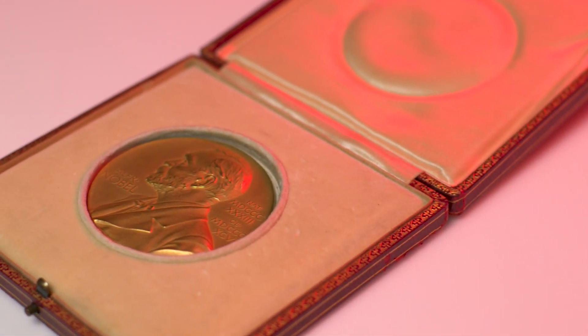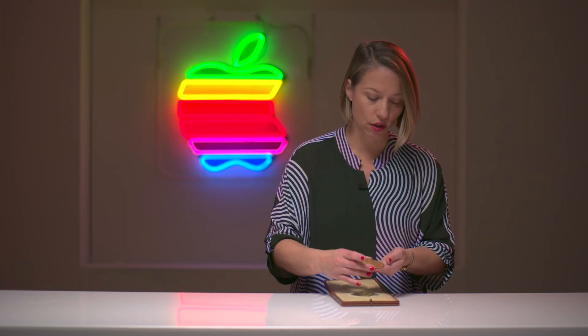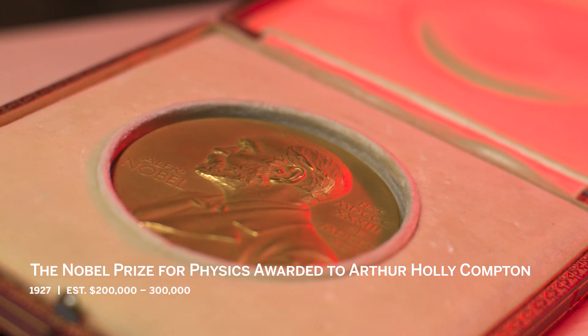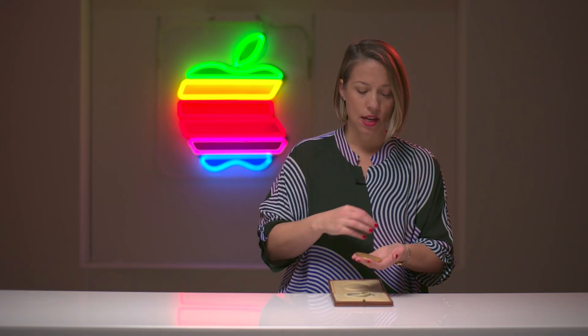What we have here is that most coveted of prizes, the Nobel. This is the 1927 Nobel Prize in Physics awarded to Arthur Compton, who was a key figure during the Manhattan Project. This prize was awarded to him for his discovery of what is now known as the Compton Effect, which confirms the particle nature of light. This confirmed discoveries made by Albert Einstein six years earlier, when Einstein wrote about the quantum theory of light. Something really interesting about Nobel Prizes as objects: if you were to melt them down, they would all be the same thing — the same weight in gold. And yet they all sell for a different amount of money. The prices range anywhere from $80,000 to five and a half million dollars. That's why I love selling these — it's all about telling the story behind them, and not about the weight in gold.